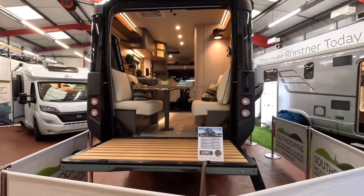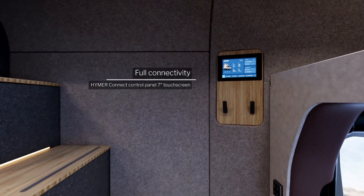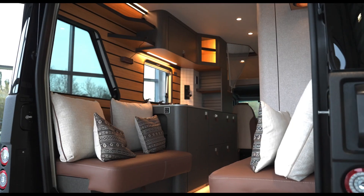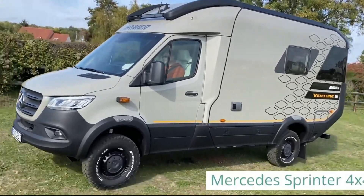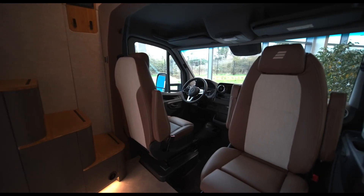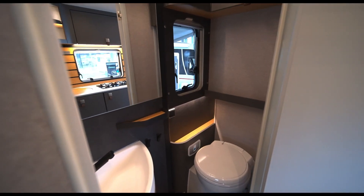Clever storage solutions keep everything tidy while the layout ensures you never feel cramped. Starting at around $225,000, the Venture S is a premium investment, but it's a worthwhile splurge for those who crave freedom, luxury, and off-road capability. Whether hitting the open road or tackling rugged landscapes, this motorhome is built to handle it all while keeping you comfortable and stylish.